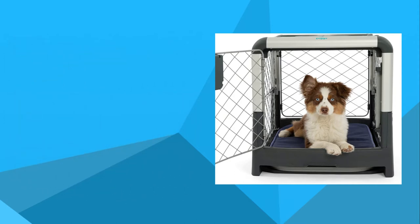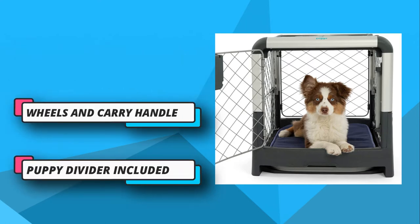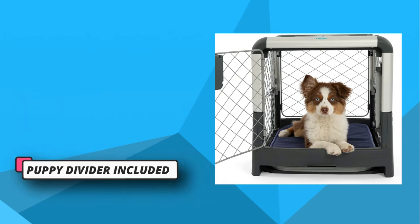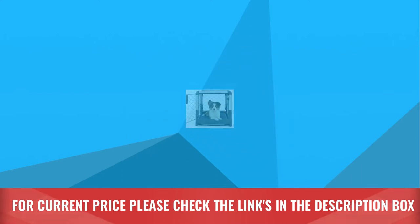The design includes a removable tray that allows you to clean it up quickly. You can maintain a hygienic environment for puppies. This collapsible crate can withstand weight up to 180 pounds. For current price, please check the links in the description box.